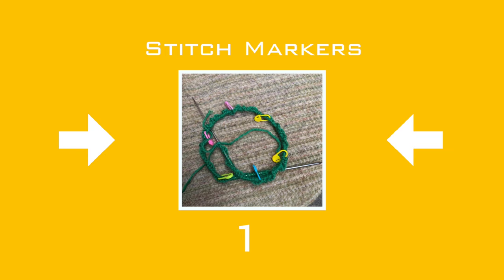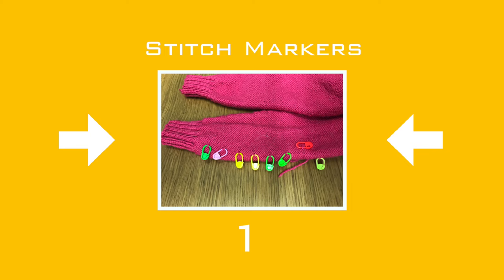Stitch markers tell you where you are on your pattern. If you're working in the round, they tell you where the beginning of the round is. When doing techniques like short rows, they tell you when to turn. They also tell you how many rows you've done — don't keep counting your rows. Place a stitch marker at every tenth row and make your overall count much easier. It's no wonder the stitch marker is number one.